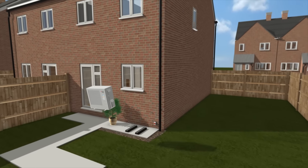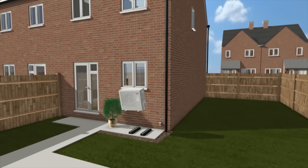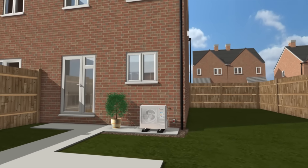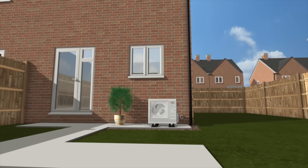This is where the EcoDan QUHZ heat pump comes in, because it has been designed specifically to tackle this need for high hot water use with low heating requirements.